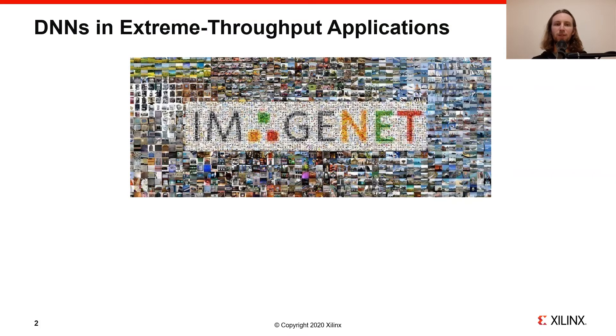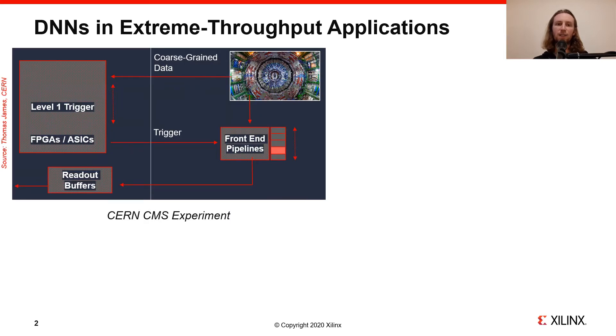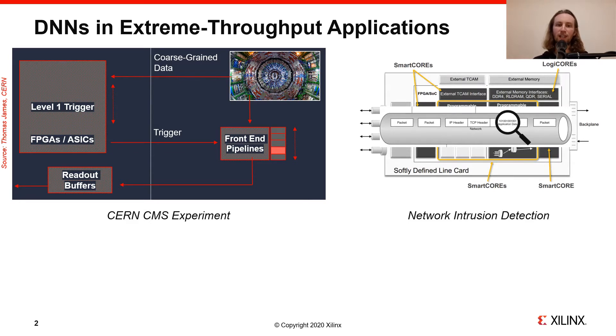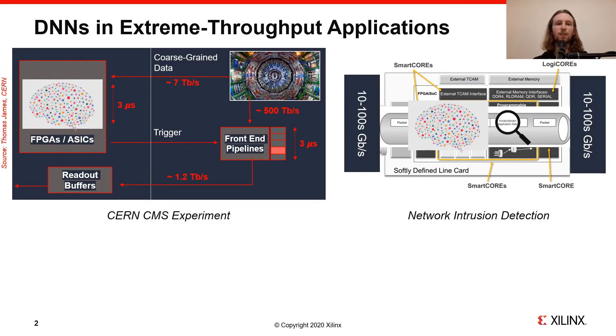I'd like to highlight some extreme throughput applications. As most of you are probably aware, deep neural networks, or DNNs, are very popular for tasks like image classification and object detection. But their use cases extend far beyond computer vision — in domains ranging from large-scale high-energy physics experiments like those at CERN, to line-rate packet inspection for intrusion detection in next-generation networks. Certain applications have to go through gigabits to terabits of data every second and make decisions based on it within microseconds, so we call them extreme throughput applications.